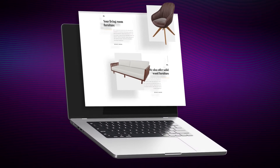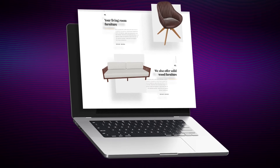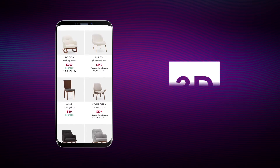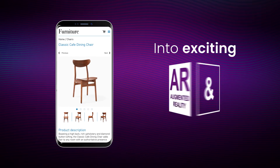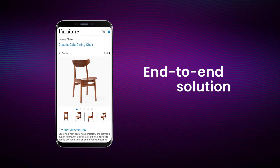Adding augmented reality to your site isn't as time consuming or expensive as you might think. We can turn products into exciting 3D AR models without any 3D experience or fancy equipment, with our end-to-end solution on the Shopify app store.